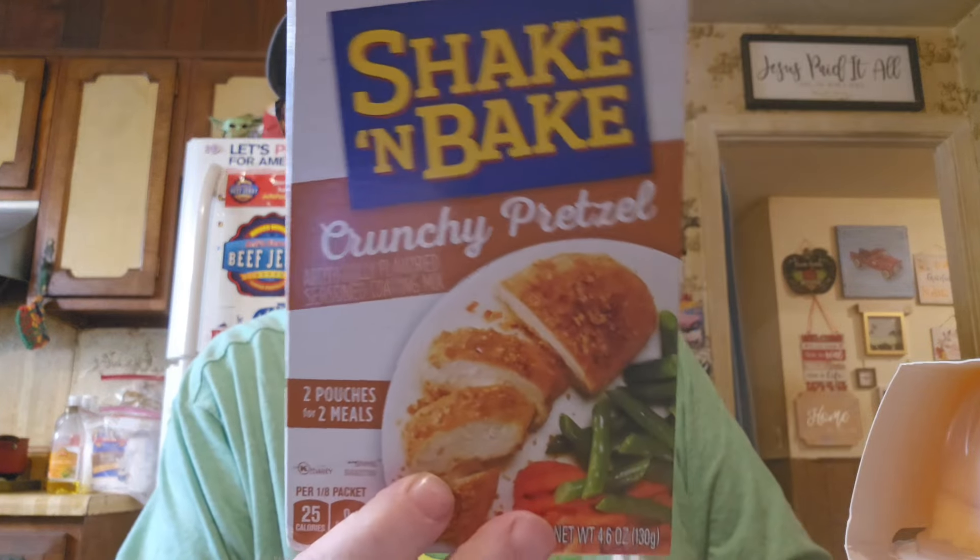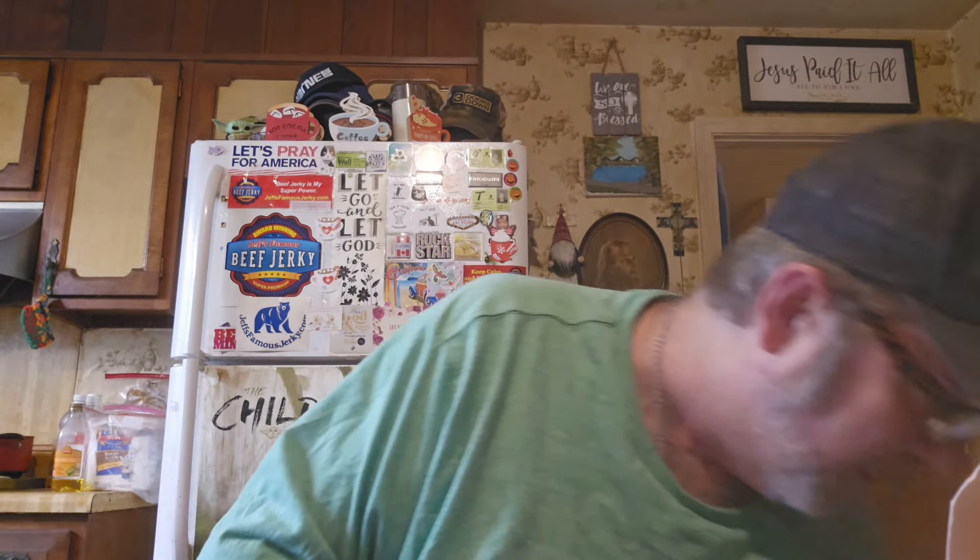Here's Logan's other Mio. We also thought we'd try Shake and Bake Crunchy Pretzel on some chicken — I thought that would make a good meal.